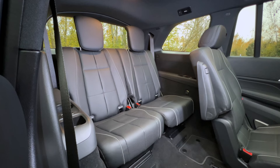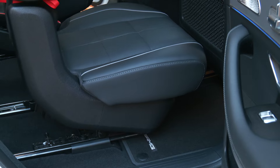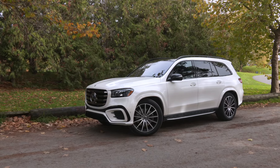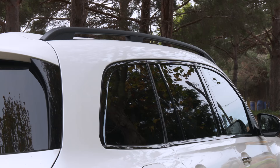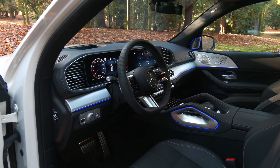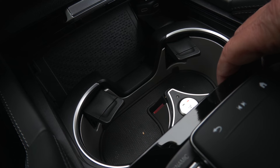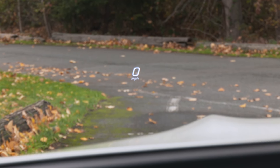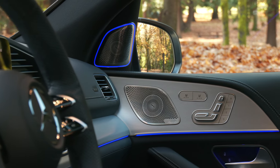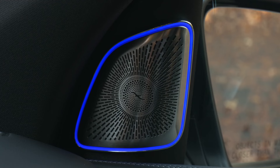The GLS has three rows. It seats six or seven depending on bench or captain's chairs in row two. Major options on this one include a $1,750 white diamond paint job, $1,100 for the acoustic comfort package. I'd go for the $1,800 pinnacle trim package — not for the heated and cooled cup holders, but for the excellent head-up display. Very nice.